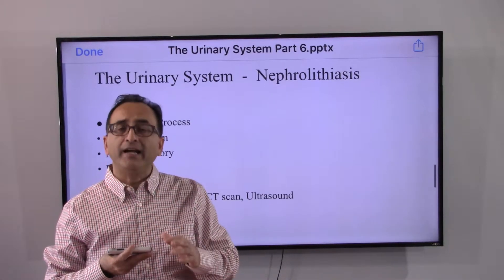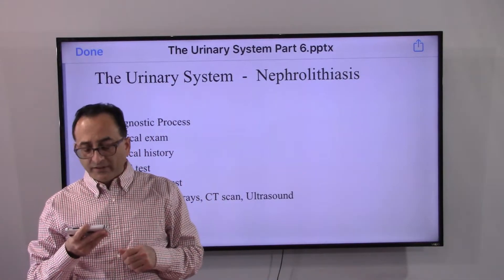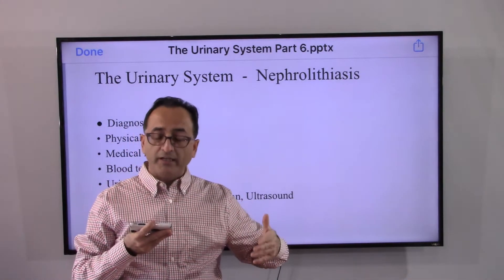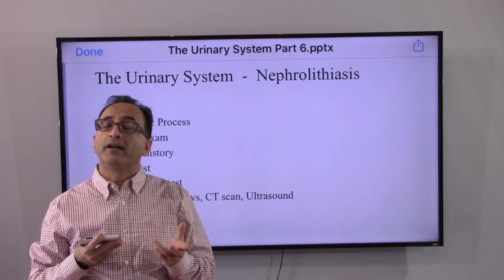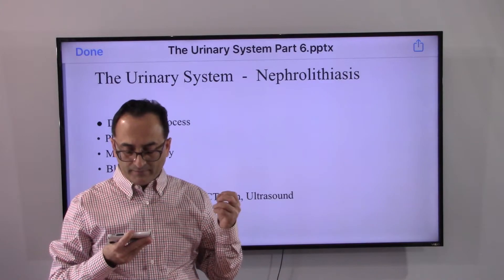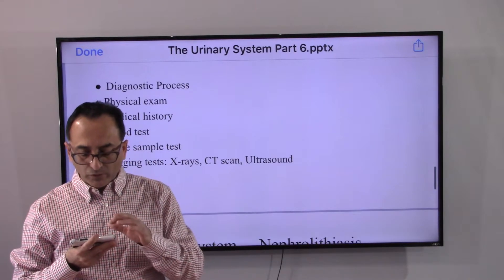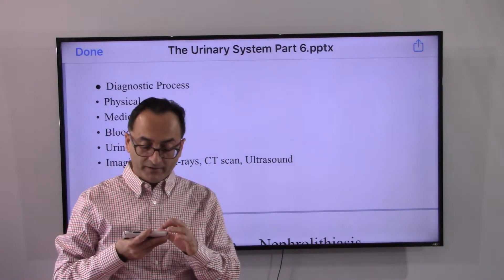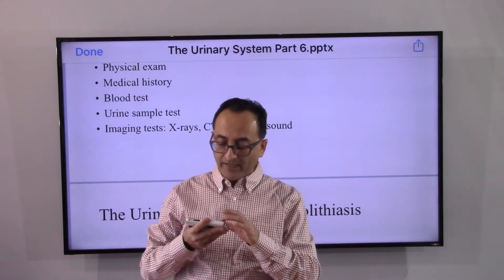Doctors diagnose kidney stones by starting with a physical exam, looking at family history and personal medical history. They do blood and urine tests to see what abnormalities are present, and we will get into those specifics as we move forward in this presentation series. On an as-needed basis, the required imaging tests can also be done.